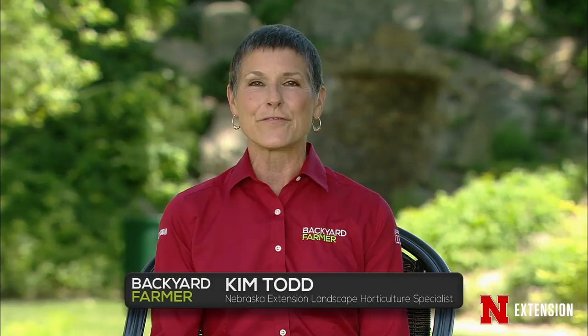Hello, everyone watching and everyone joining us from Harman Park in Kearney. I'm your host Kim Todd. We are so glad you could join us for an hour of answering your gardening questions on Backyard Farmer. Unfortunately, this is a taped show, so we cannot take your phone calls. However, you can always send us an email at byf.unl.edu. Please tell us which part of the state you are from and give us as much information as possible. You can always follow us on Facebook, Twitter, Pinterest, YouTube, or ask your local garden center professional if we can't help you.